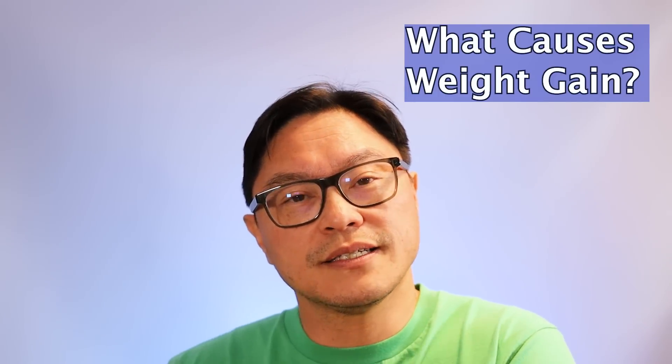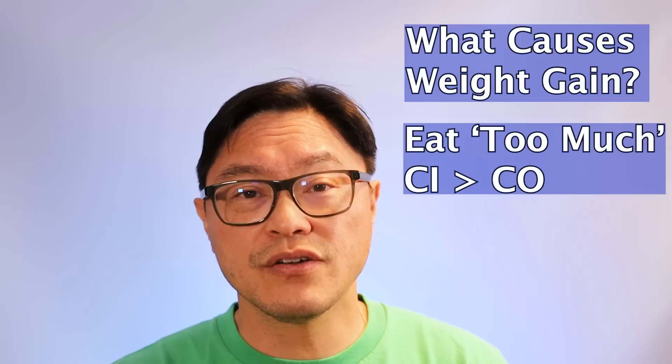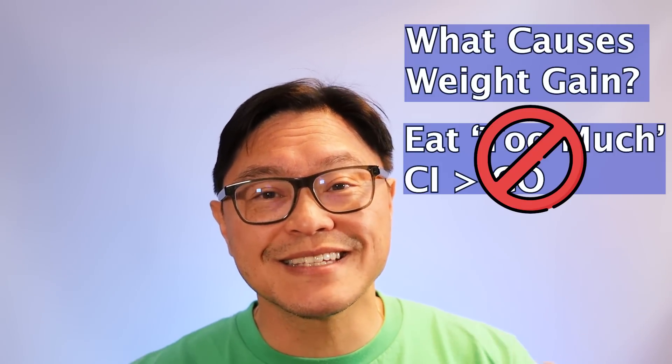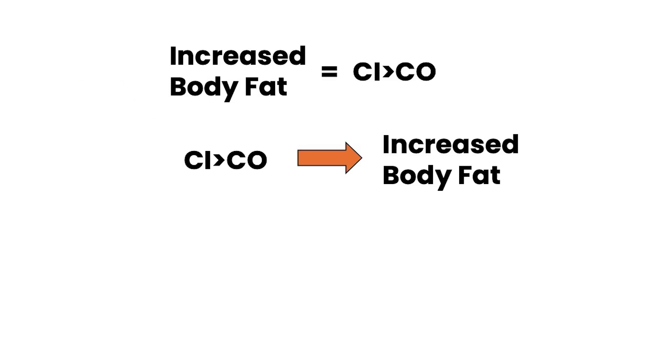So here's the problem. When people start to ask the question, what causes increased body weight or obesity, lots of people will say calories in greater than calories out causes increased weight gain. But that's not true — they're actually the same thing. One did not cause the other. If you say calories in greater than calories out led to increased body fat, and you replace that phrase with increased body fat because they're equivalent quantities, you're basically saying that increased body fat is caused by increased body fat. Logically, this is completely nonsensical.